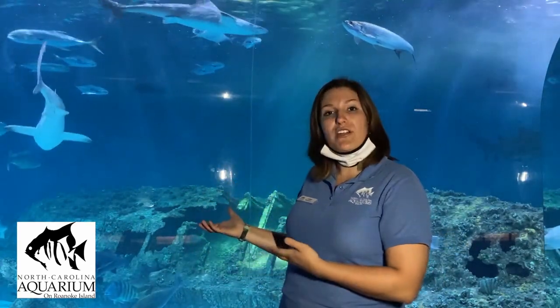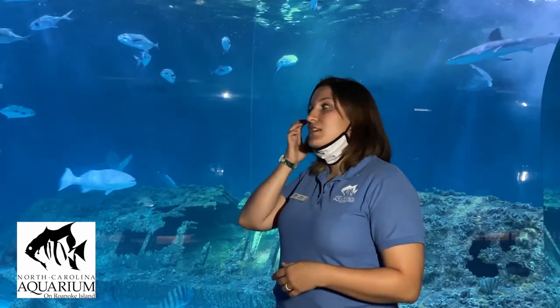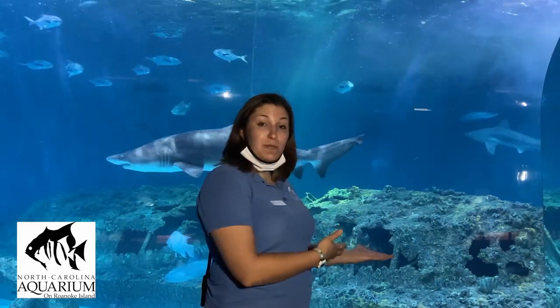This is the Graveyard of the Atlantic, also known as the Shark Exhibit, and it gets that name for a couple of reasons. The Graveyard of the Atlantic is a special nickname for the North Carolina coast because of all the shipwrecks you see off our coast. You can see a replica of one behind me. Off the North Carolina coast in the sounds and rivers, there are over 5,000 known shipwrecks, and we are still finding them to this day because the sandy shoals around North Carolina can uncover or recover shipwrecks when wave action or storms take place.